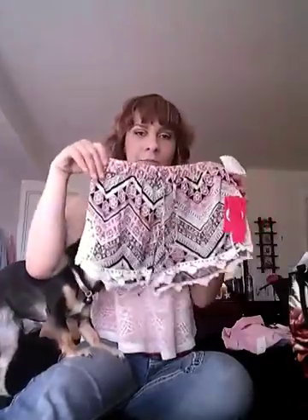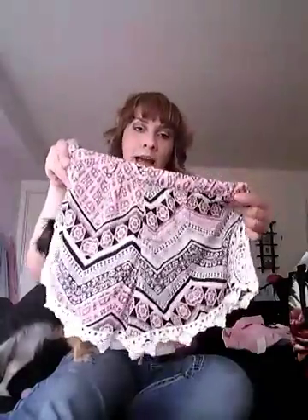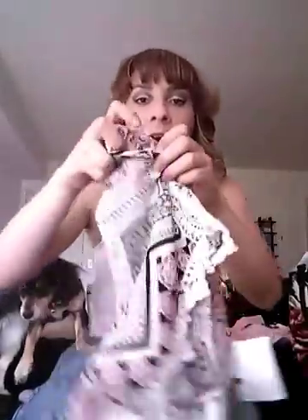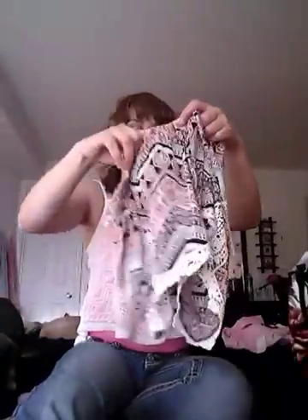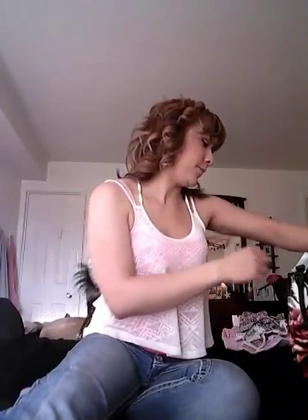I got some more shorts — these ones are really cute too. I thought these were adorable; you can wear them with a black top or even a white top. They even have this detail on the side here, which is really cute. These are only $10, so I got a better deal on the other shorts, but these are cute too.